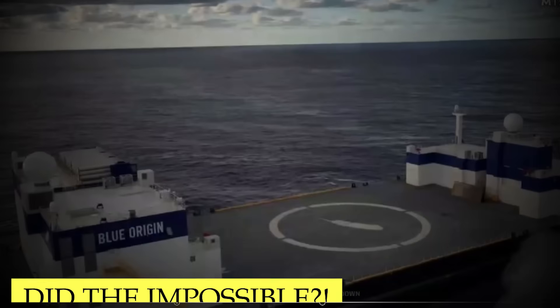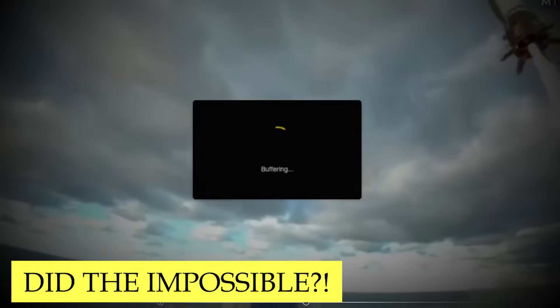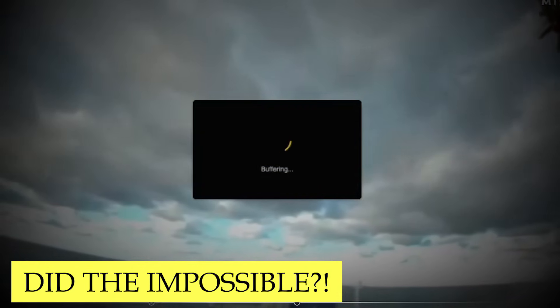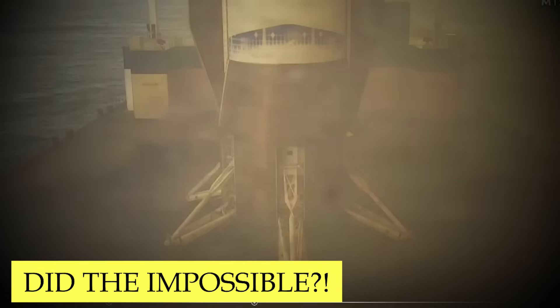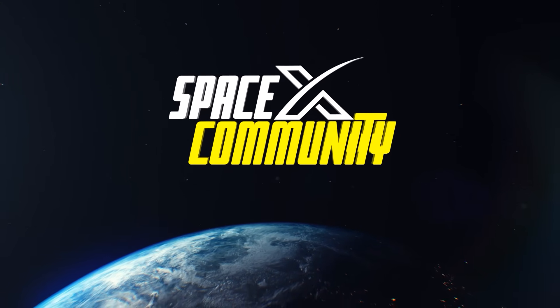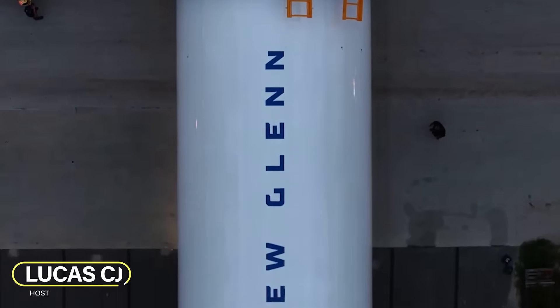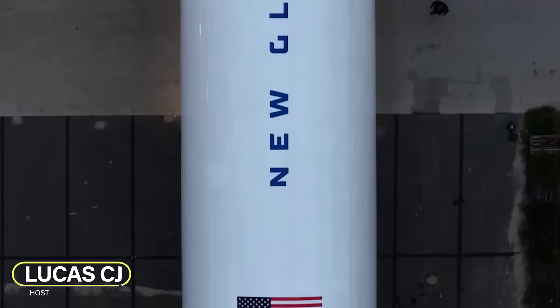Did you notice this part of the New Glenn booster landing? Something went seriously wrong, but they managed to correct it just in time. It could have ended really badly, but how did they pull it off? Hey, I'm Lucas. Welcome to the SpaceX community. Let's get started.